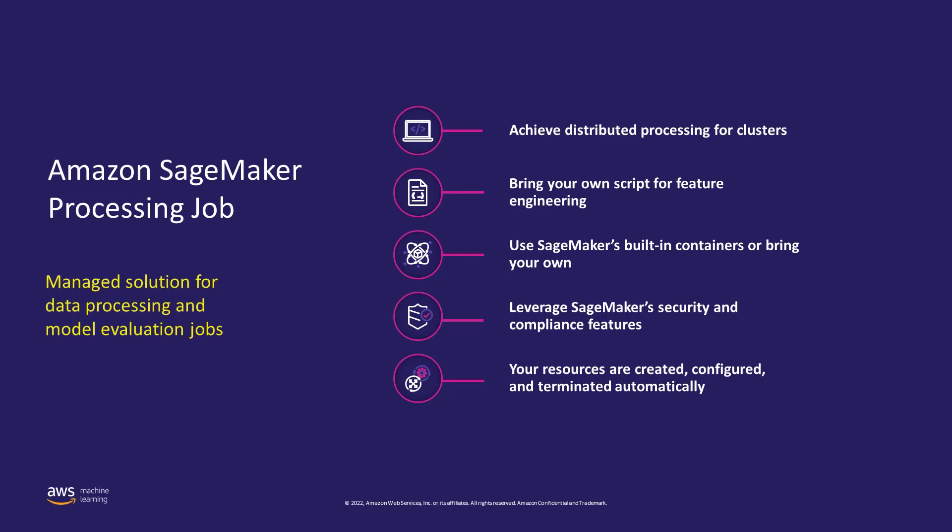You can use the SageMaker Processing APIs during the experimentation phase and after code is deployed in production to evaluate performance. If you have a large amount of data, it can also help you perform distributed processing. You can bring your own script for feature engineering and choose whether to use built-in containers provided by Amazon SageMaker or bring your own. Currently, built-in containers include SKLearn, PySpark, and framework processors.